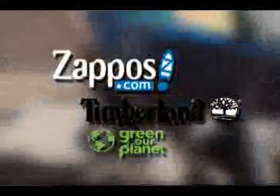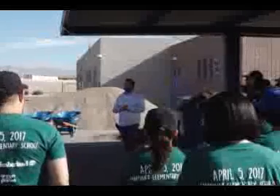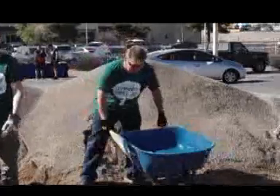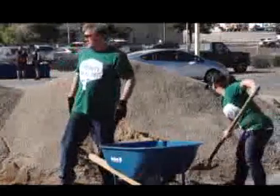It was all made possible by donations from Zappos, Timberland Boots, and Green Our Planet. Martinez principal Tim Adams tells the Now Report it took about two years and $15,000 in grant money, but it was well worth it.